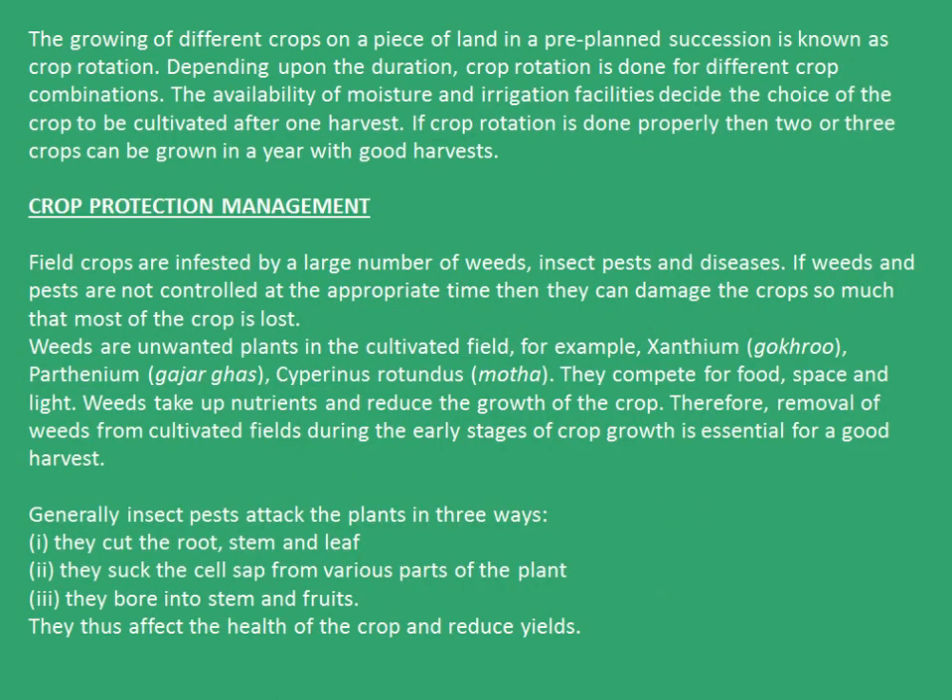The growing of different crops on a piece of land in a pre-planned succession is known as crop rotation. Depending upon the duration, crop rotation is done for different crop combinations. The availability of moisture and irrigation facilities decide the choice of crop to be cultivated after one harvest. If crop rotation is done properly, then two or three crops can be grown in a year with good harvests.